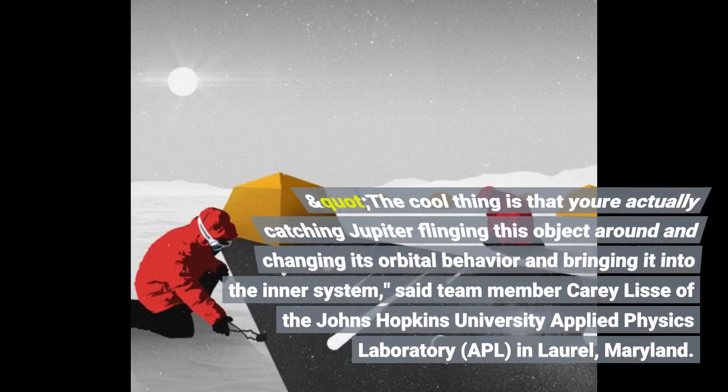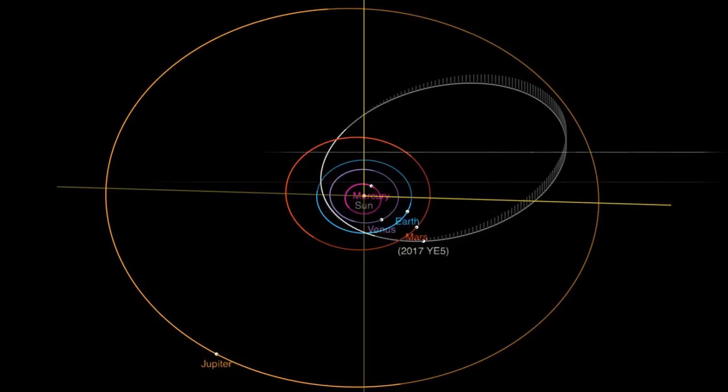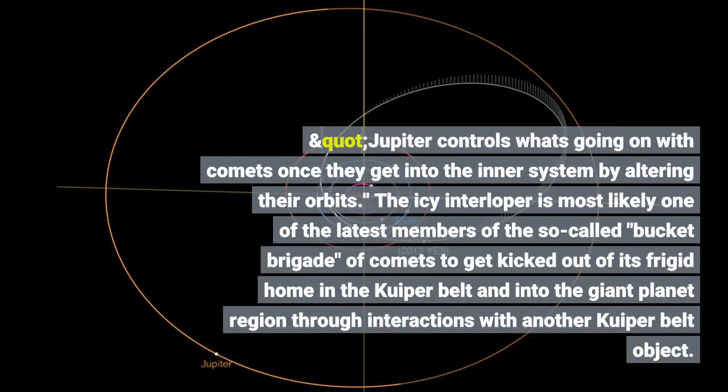The cool thing is that you're actually catching Jupiter flinging this object around and changing its orbital behavior and bringing it into the inner system, said team member Carey Lisse of the Johns Hopkins University Applied Physics Laboratory. Jupiter controls what's going on with comets once they get into the inner system by altering their orbits. The icy interloper is most likely one of the latest members of the so-called bucket brigade of comets to get kicked out of its frigid home in the Kuiper Belt and into the giant planet region.